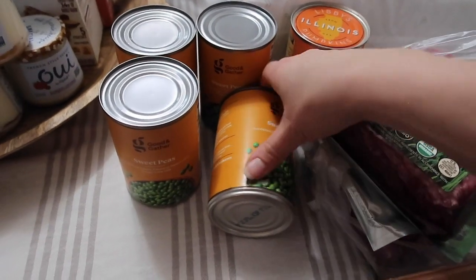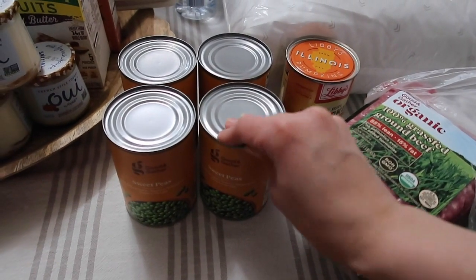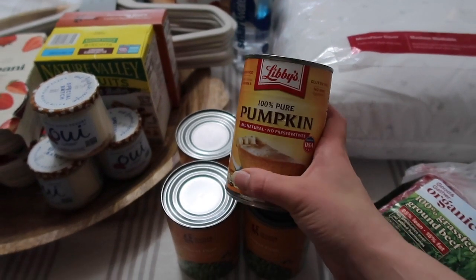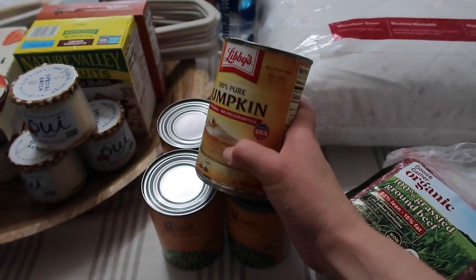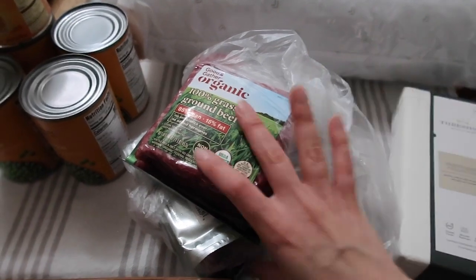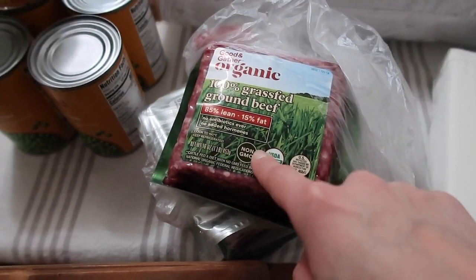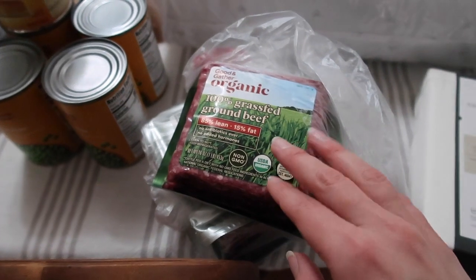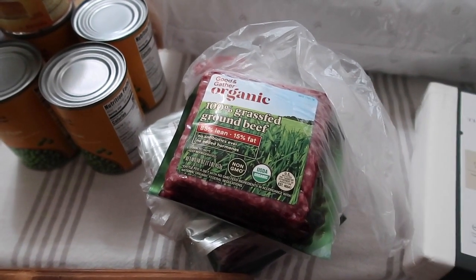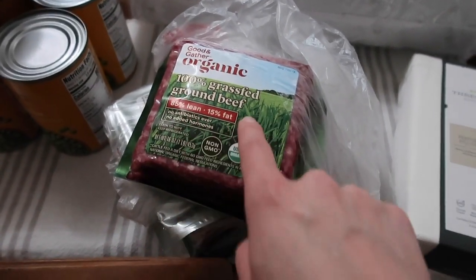I also got a few more cans of peas for our food storage — these are like 55 cents each and it's great to have in a pinch for cooking. This was the only can of pumpkin in Target, so I got it. And then the last thing I got is some more ground beef. I have some in the freezer, but every time I go I just grab a few packages because this is my go-to brand now. I used to get organic ground beef at Costco in bulk, but this is only about 89 cents more a pound and it's organic grass-fed, 100% grass-fed, whereas the Costco one is not grass-fed.